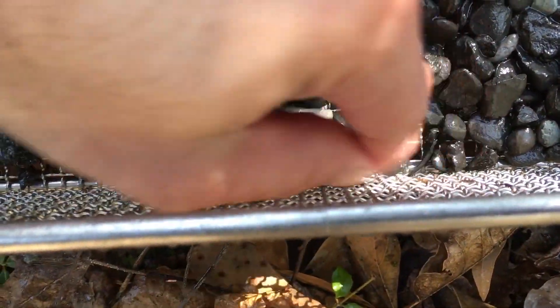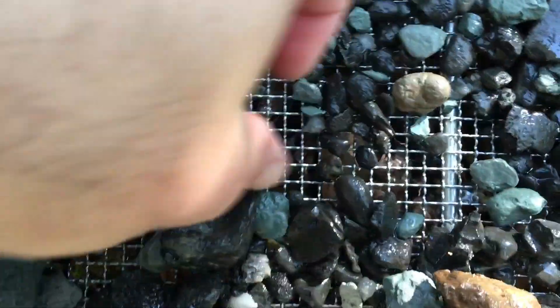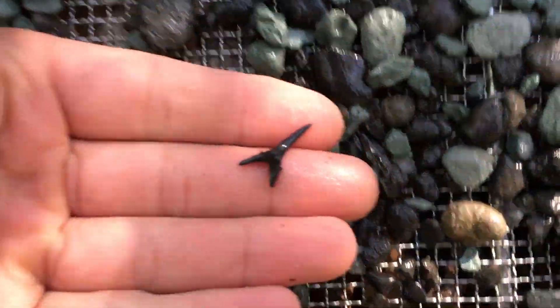There's some more in there too. Looks like a sand tiger of some kind. Let's see what else we got in there. Piece of a crock.